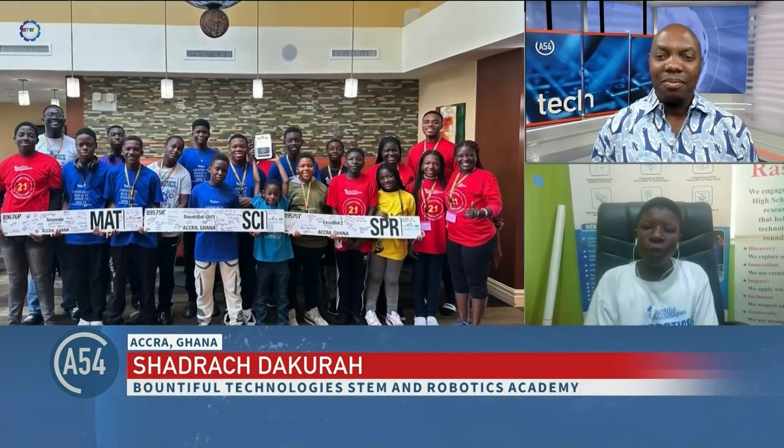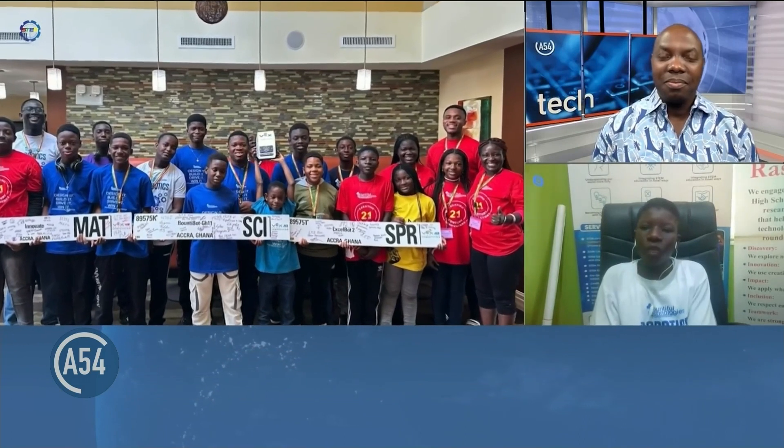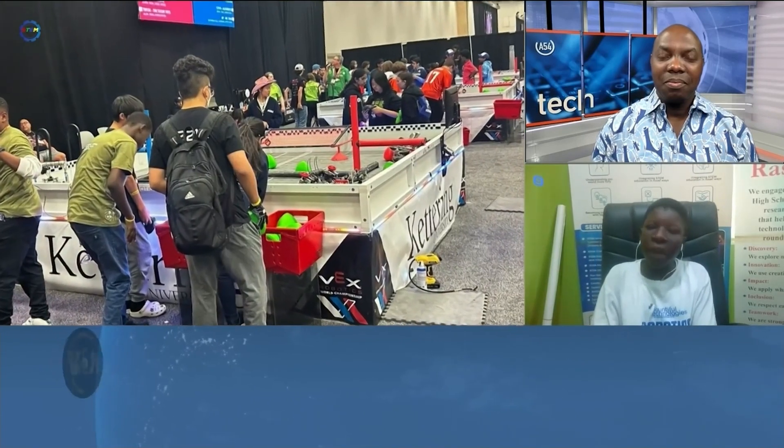The name of our robot was Bounty Bots. It performed very well. It was able to collect 12 cubes at a time and get up to fill level 2 in the scoring zone. Our robot was also able to partially park.